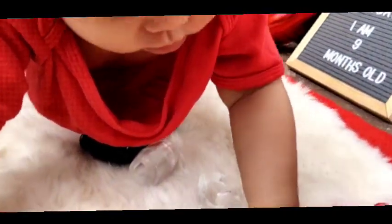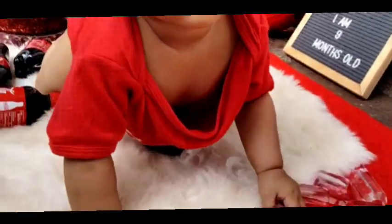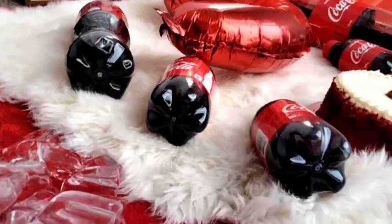Baa Baa Pink Sheep, have you any wool? Yes sir, yes sir, three bags full.